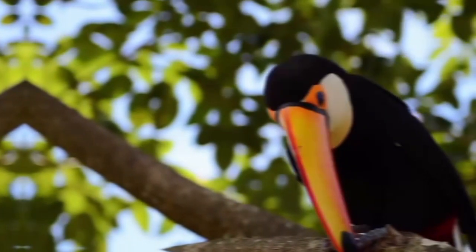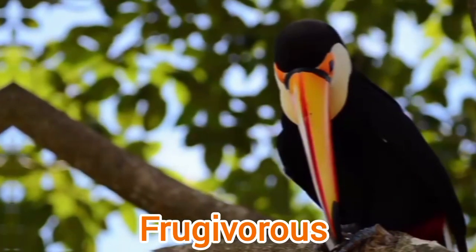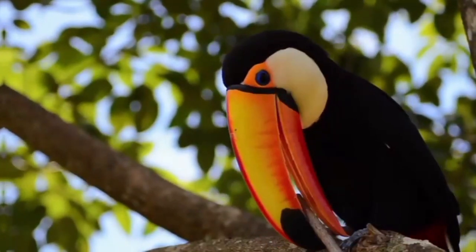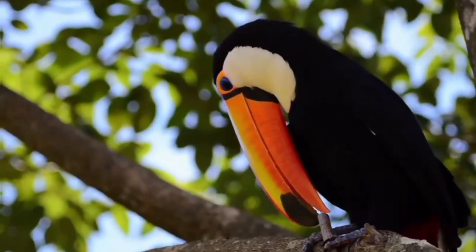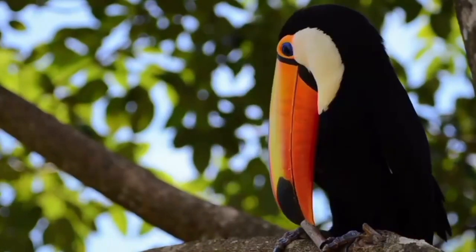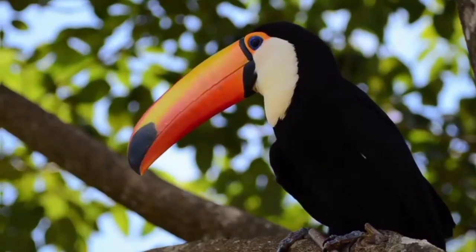Toucans mostly eat fruits, and that is why they are also called Frugivorous. Their long beaks help them reach out to fruits while sitting on nearby branches. The long beak also helps Toucans reach deep into tree holes to access food usually unavailable to other birds.